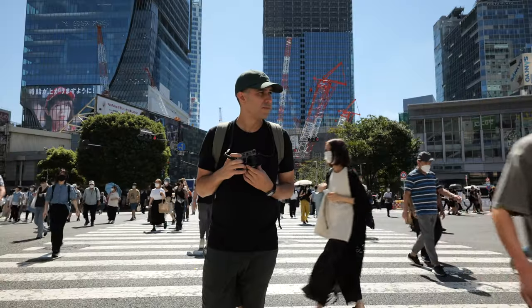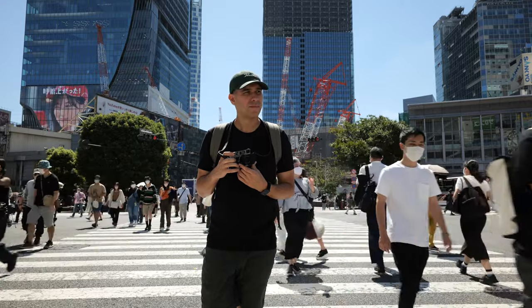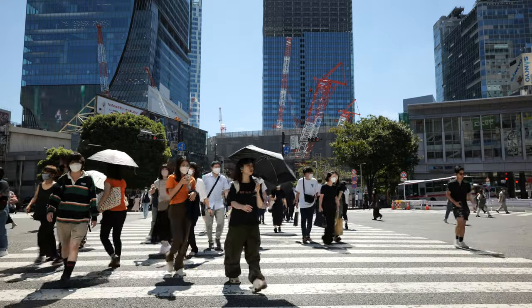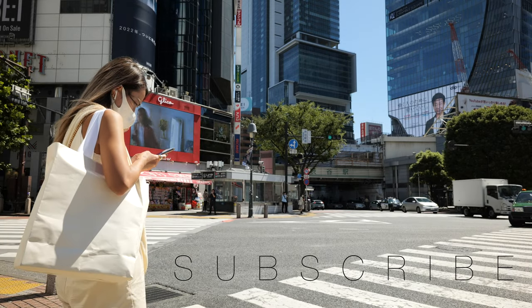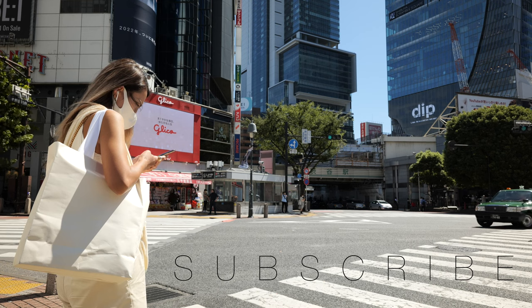By the way, I'm only showing you about a quarter of Shibuya today. Shibuya is truly too massive for one video, so make sure to subscribe to my channel as I'll be showing you more of it in Greater Tokyo later too.